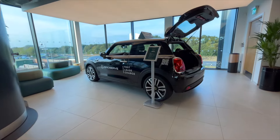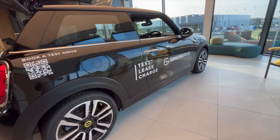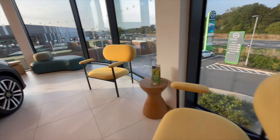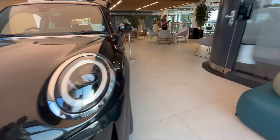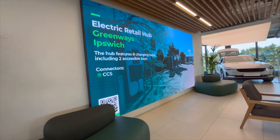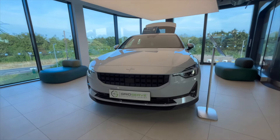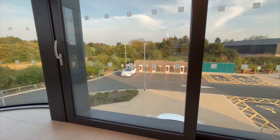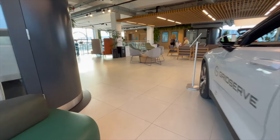GridServe emphasises sustainability by integrating renewable energy sources into its charging network. Some stations are equipped with solar panels and there's integration with hybrid solar farms, aiming for net zero carbon charging. The pricing strategy across GridServe's network is standardised, especially for DC charging, ensuring consistency across different locations — helping drivers predict costs, which is crucial for planning long journeys. GridServe also focuses on enhancing the user experience through real-time charger availability via their website and apps like ZapMap, with accessibility features for disabled drivers at certain locations.